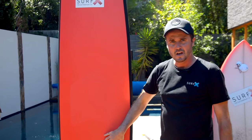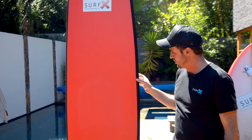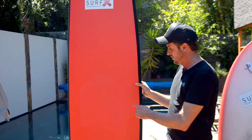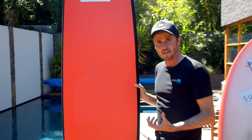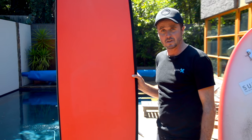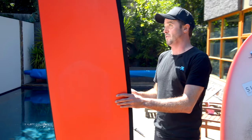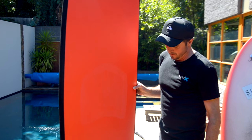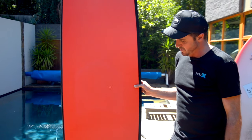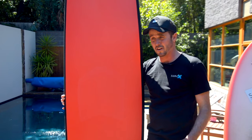It's a foam construction and they've put a lot of thought into how they've actually developed the core of this as well. So if you do dent it or you get a puncture, it's not going to leak — you don't even need to repair it. They're very hard boards to damage. We've run this board through a lot of lessons and you can see it's stood up very well. As a beginner, you don't want to be constantly repairing your board. A glass board can do a lot of damage too.